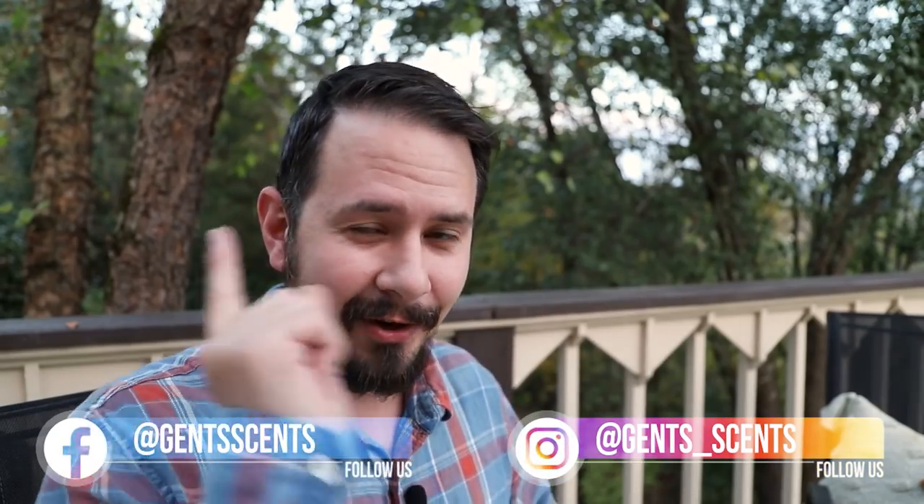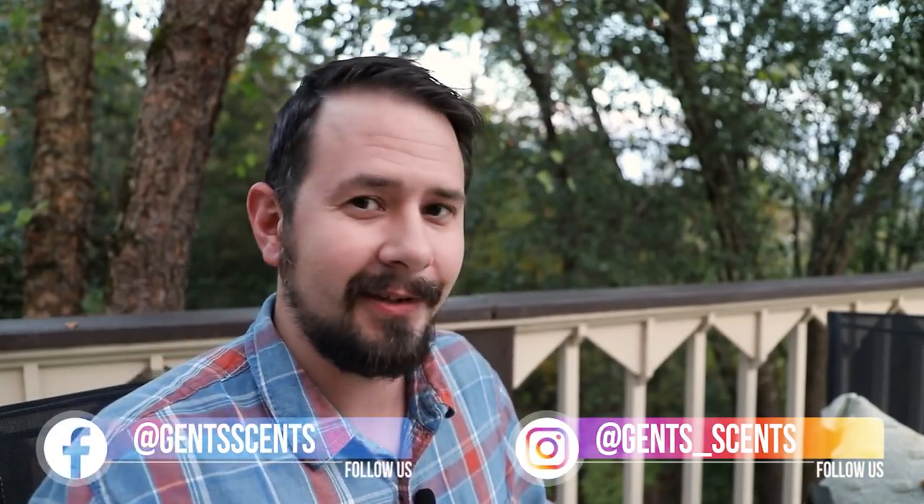Hey friends, Ash here with Gentsense. Hope everybody out there is having an awesome day or evening. Today I'm going to be talking to you guys about my final seventh fragrance in the line that I've been working on. And I absolutely love, love this fragrance — I love all of them, but this one is the one that has grown on me the most.